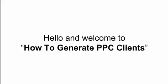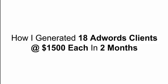Hello everybody and welcome to this training workshop on how to generate PPC clients. My name is Cody Butler and I'm going to share with you on this training exactly how I was able to generate 18 AdWords clients at $1,500 a month each in only two months and how you can do it too.